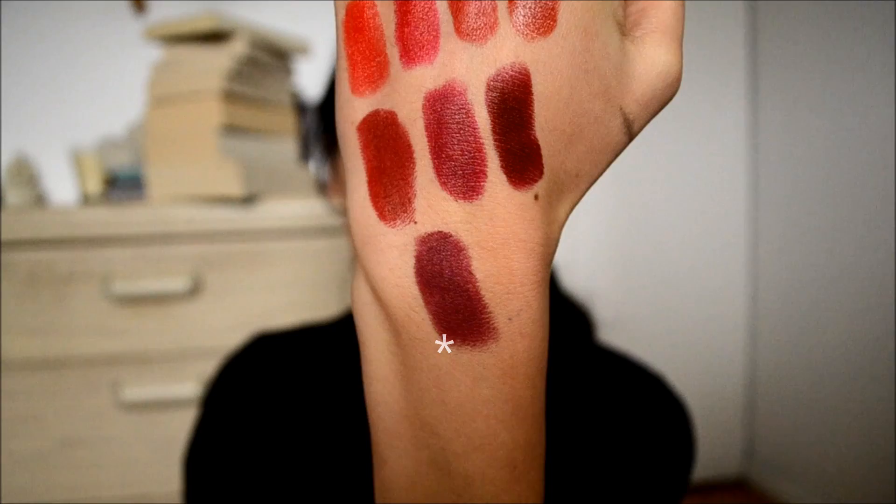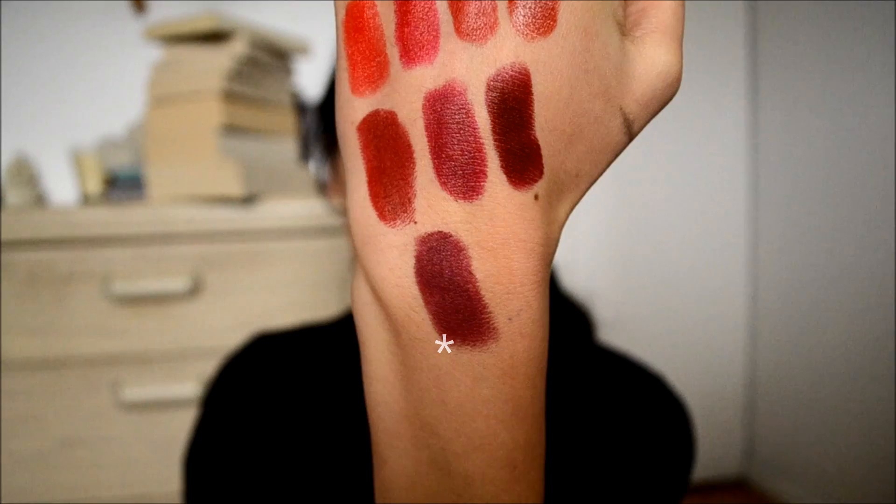The next lipstick I have is another one by Milani — another moisture matte in the shade Matte Love. This was a fairly recent purchase and I didn't think I would put it in this video because I thought it was more purpley, but I think you can still kind of call it a red lipstick. I wanted to include it because it's a really pretty lipstick for the holiday season — it's a matte lipstick but it has little sparkles in it.